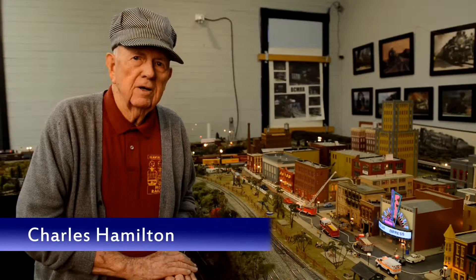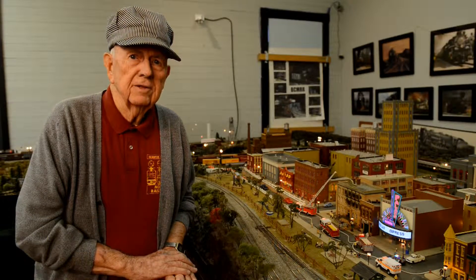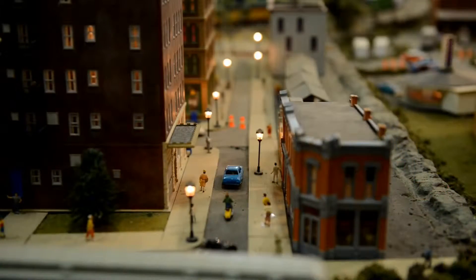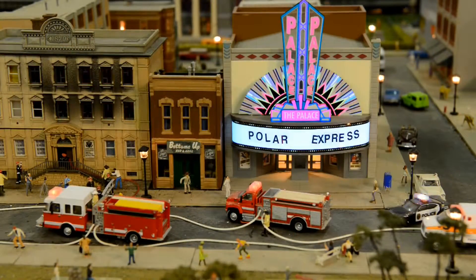This is our metropolitan area, or our city area, and it's a composite of many of the towns in Beaver County. What we have tried to do is to show you what a city looked like in that day, how busy it was, how many people were here, how many different things are going on in this city.